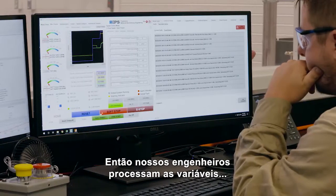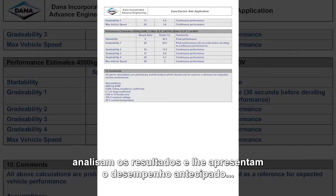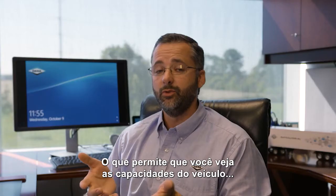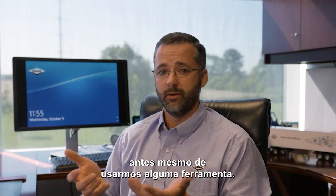Then our engineers process the variables, analyze the results, and show you the anticipated performance specifications with the e-propulsion system — allowing you to see the vehicle's capabilities before we ever even turn a wrench.